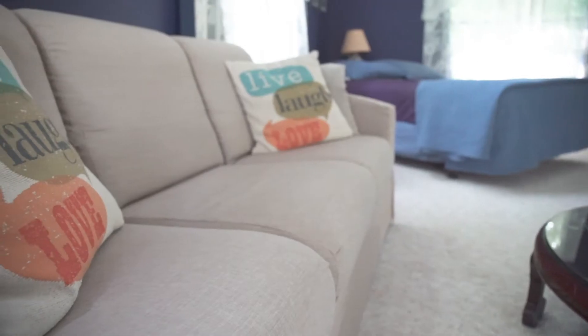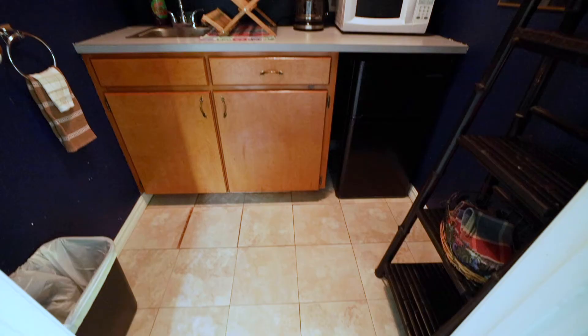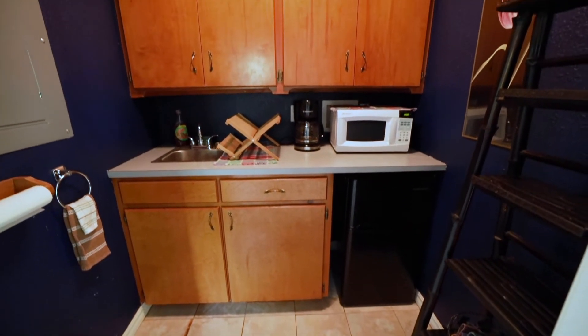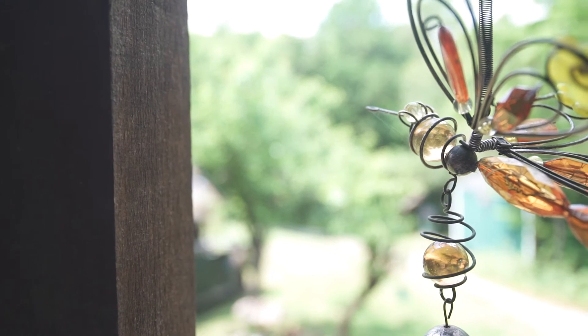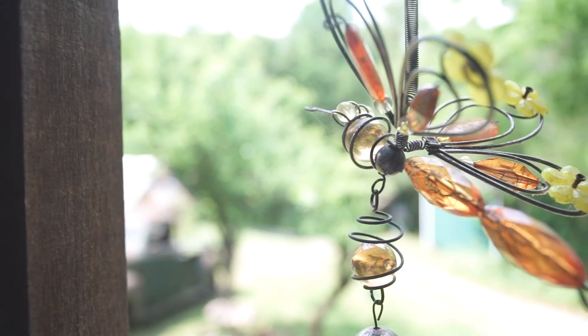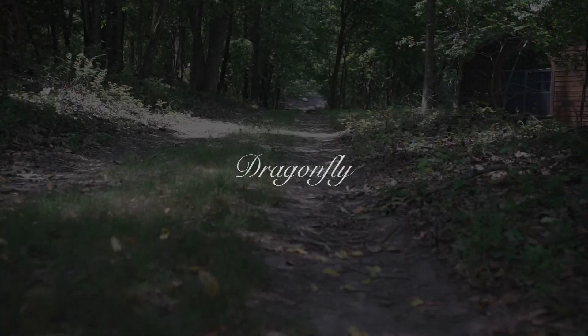Right next to the bedroom you'll find a cozy kitchenette ready for you with a mini fridge, coffee pot, and microwave. We're ready to serve you here at Iris Hill, and no matter what your goals are for your getaway in Eureka, we know you can't go wrong with our Dragonfly Cabin.